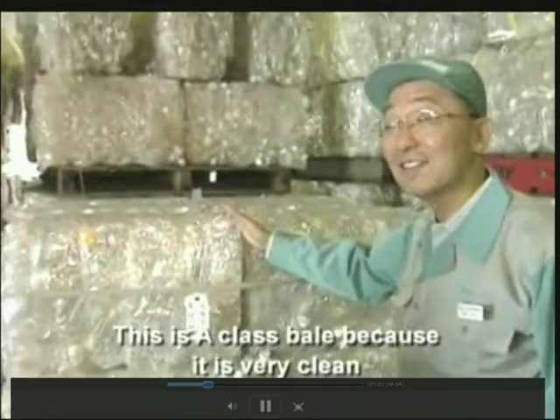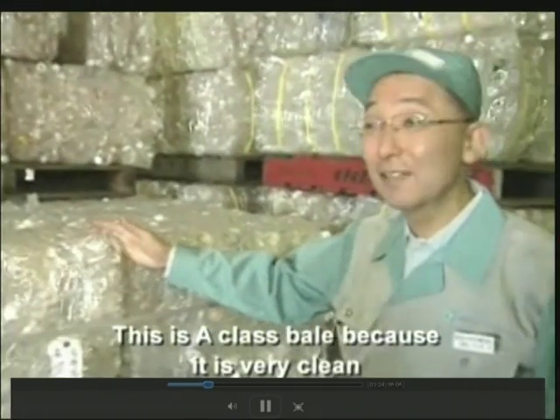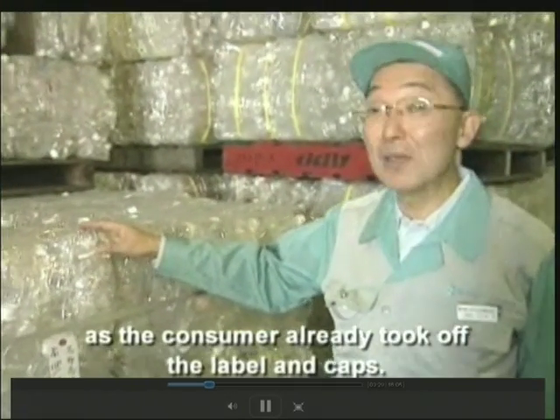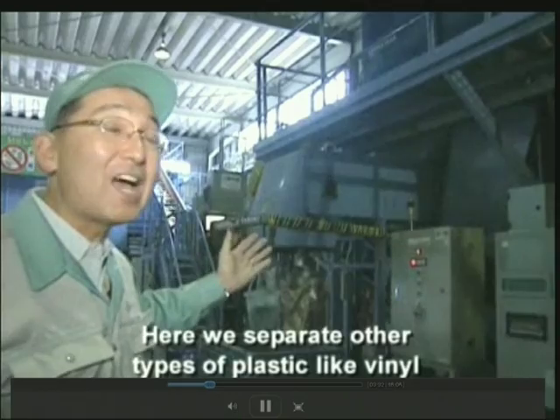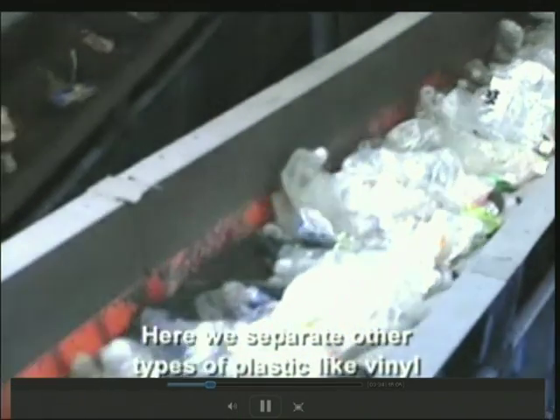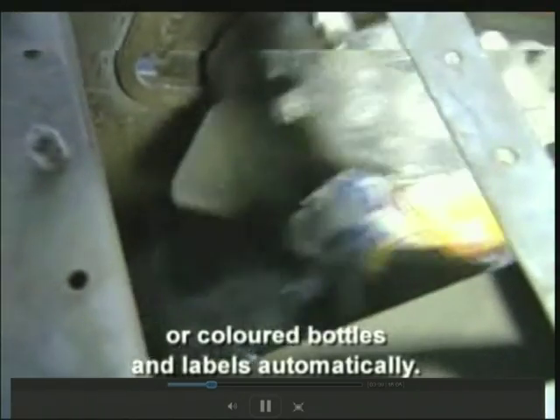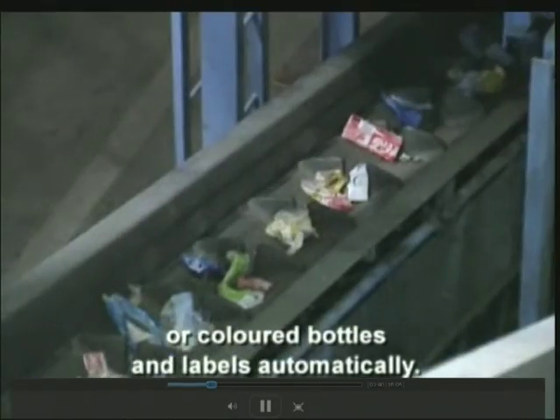This is an A-class bale — because it is very clean, the consumers already took off the label and the caps. Here we separate the other types of plastic, like vinyl or resorts, colored bottles and labels.